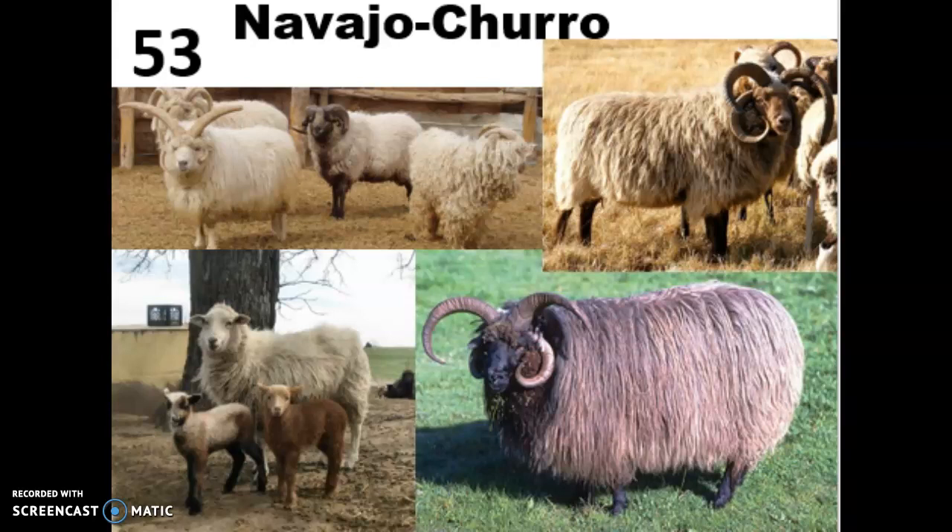Males are horned, and one of the really fun things about Navajo Churros is they can have anywhere between two and four horns. They kind of look like mutant sheep, but that is just a normal genetic trait for them. They also have a big thick double coat — long protective hairs on top and a soft downy undercoat underneath — and that allows them to adapt to different climates. They're also really disease-resistant and hardy; they can live in dry southwest environments, and they have better tasting meat with a low fat content, so definitely a multi-purpose sheep.